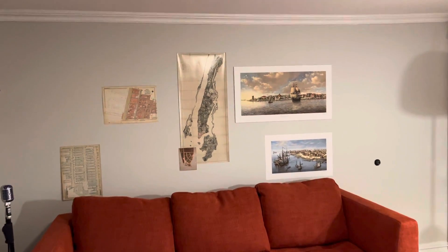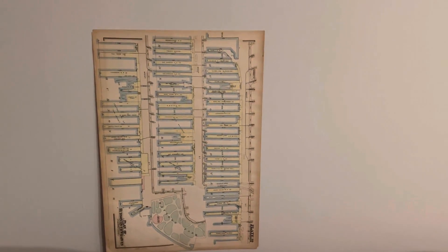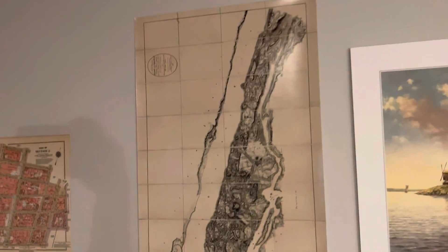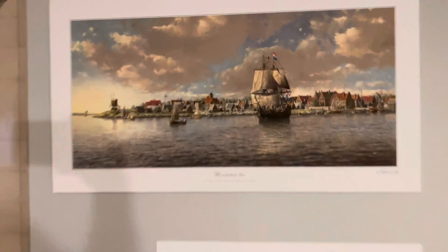I've set up a wall in my office with Manhattan info — old maps I've purchased of the ferry docks and Greenwich Village, the topography of New York in 1776, and some paintings recreating what Dutch Manhattan used to look like.